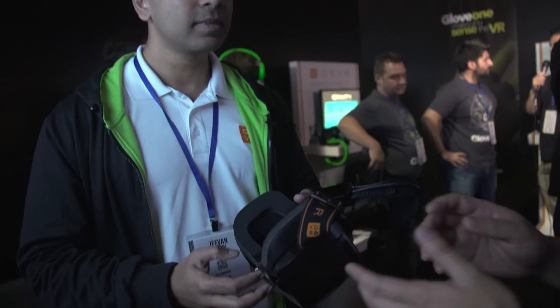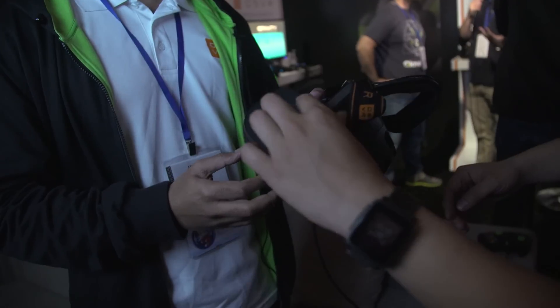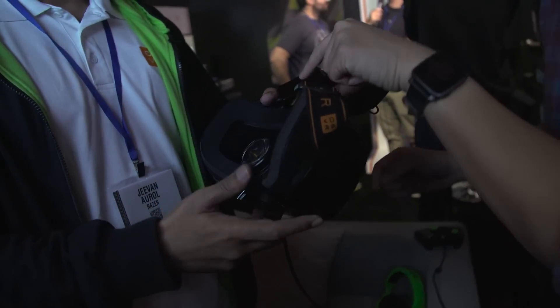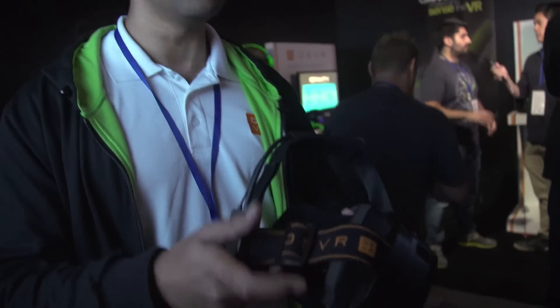Is that the same spec as the first HDK? Yes, it is — the same type of focal adjustments. You don't have swappable lenses, but you do have additional padding. And that is the sensor in the back. With that $400 price, that includes the positional tracking camera as well.